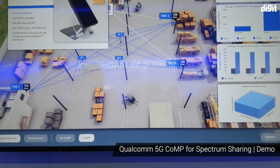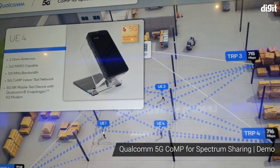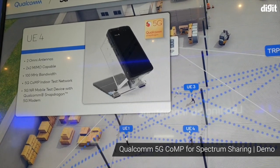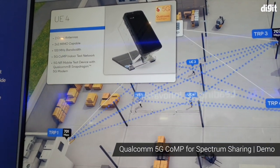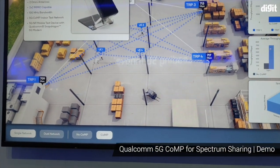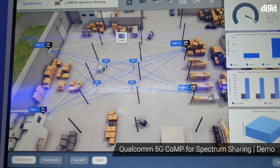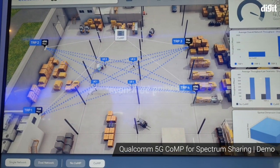The devices we are using here are mobile test devices, and these are actually with our full Snapdragon 5G modem. I'm showing this to demonstrate how real the 5G is in this demonstration. So this is very exciting — how much capacity we can gain in one network.